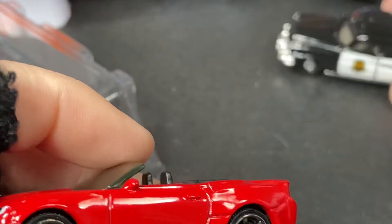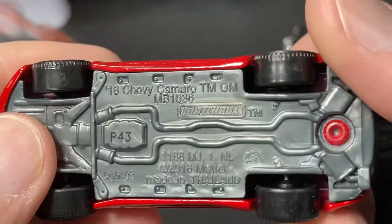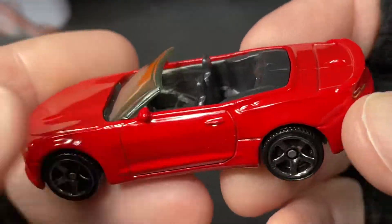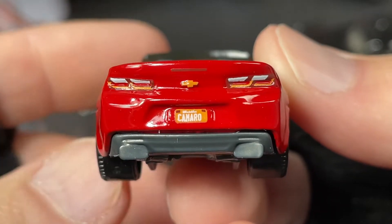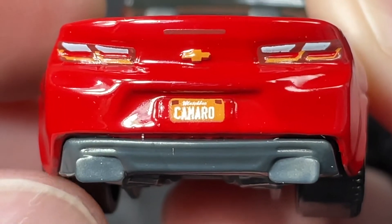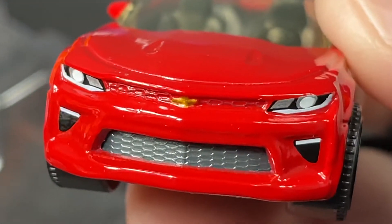And then this one comes in the set too — a nice modern Camaro. A 2016 Chevy Camaro, beautiful car. Look at that glossy red color, dark interior, really nice details on the back with the license plate — I thought it said Malibu but it says Matchbox. The lights on the front with the badge in the middle, very, very nice.